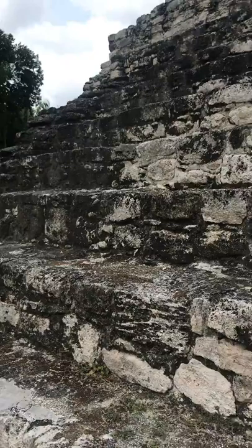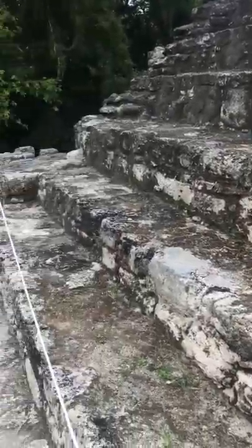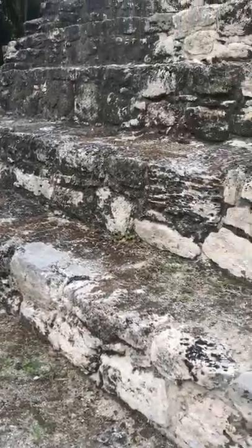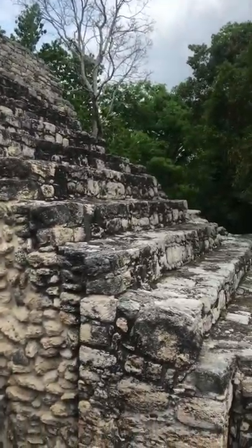Like Temple 1, the outside of this step pyramid was covered in plaster and painted with reddish colored pigments that they got from various seeds around the area.